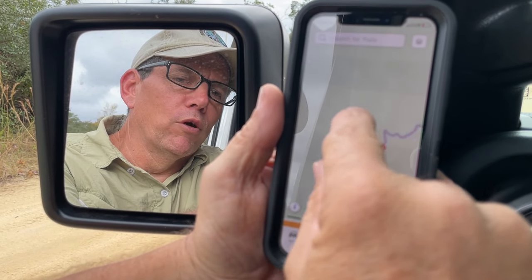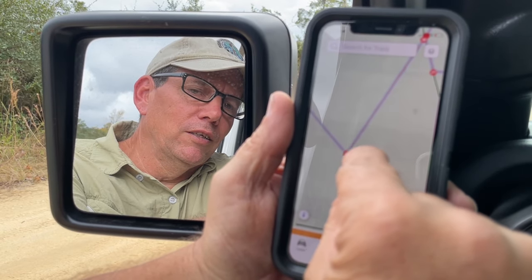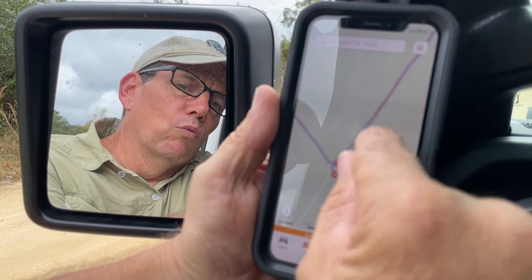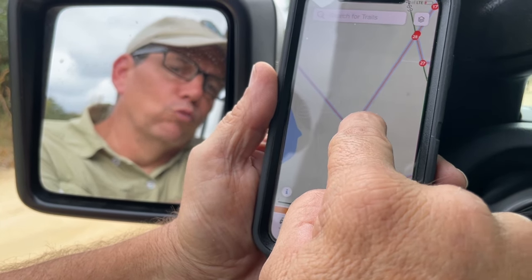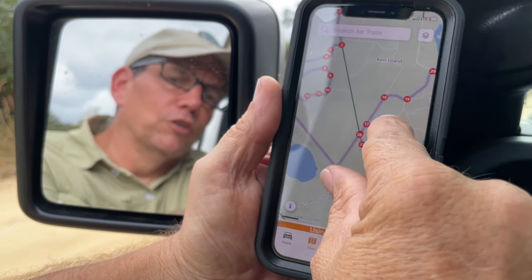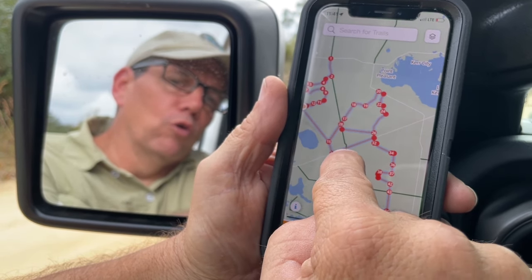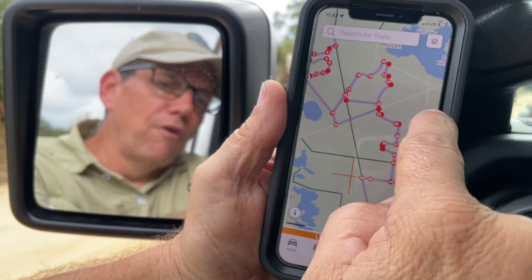Right now we're up here at waypoint 14 and we're going to follow it down to number 15. I think what we're going to do instead of turning left, we're going to go to waypoint 29 and turn to the right. Basically we're going to bypass that loop and go around to 30, 32, and 34, and follow the trail down that way. The reason we're going to bypass that loop is it's getting a little later in the day and we've got a campsite we want to make it to.